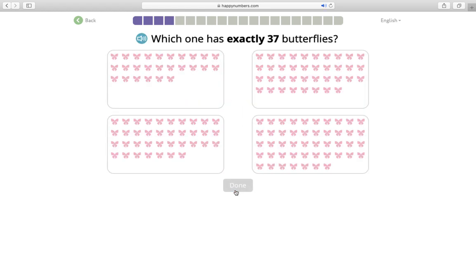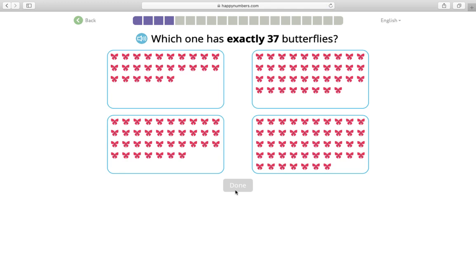Which one has exactly 37 butterflies? Oh this reminds me of that time we had to count all the stars on the paper and you couldn't move them. Let me think — I want to count them. I see one, two, three, four, five, six, seven, eight, nine, ten. And if each one has ten I can count by tens: ten, twenty, twenty-one, twenty-two, twenty-three, twenty-four, twenty-five, twenty-six. Nope, that's not 37.